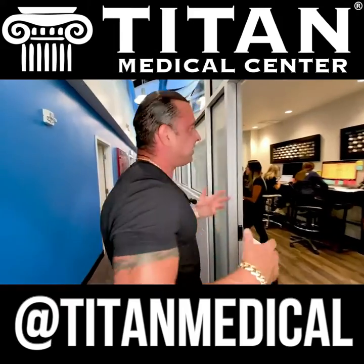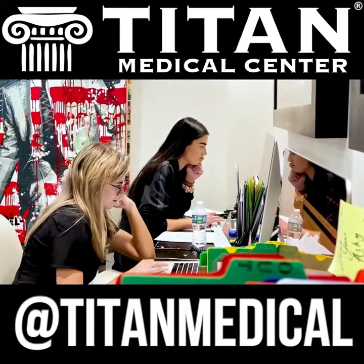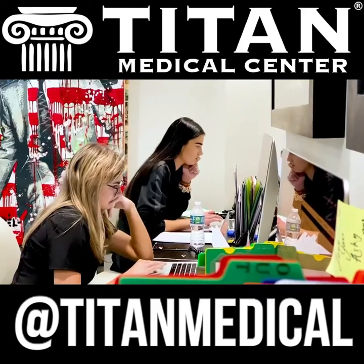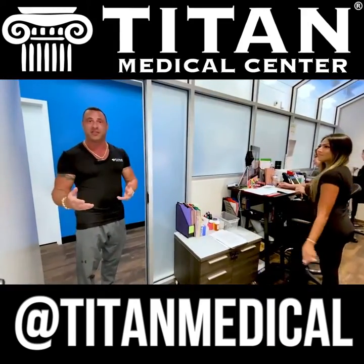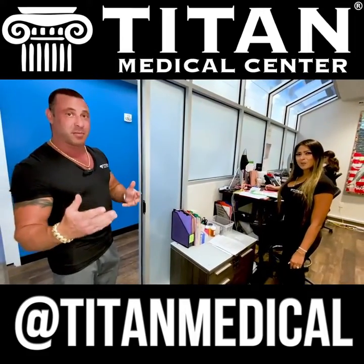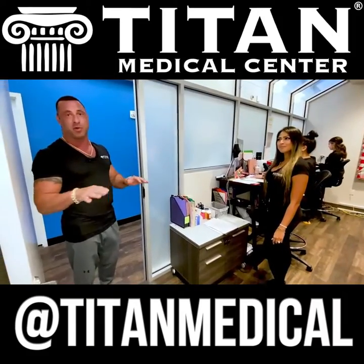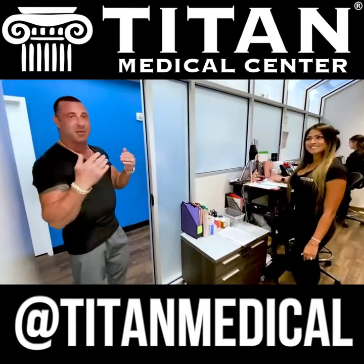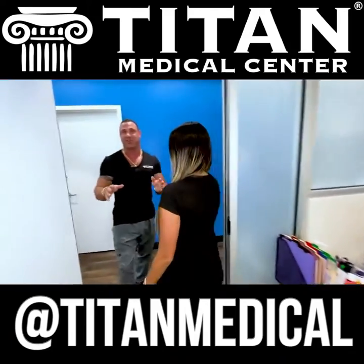The first stop on our tour is like the brain of our operation. This is where our Team Titan members are checking on all of our Titan patients all around the country, making sure we're taking care of their health needs, handling inquiries from new patients joining the Titan family, and ensuring everybody's health is our number one priority.